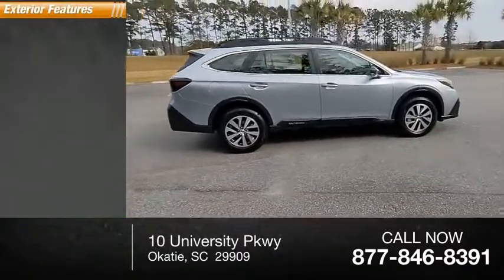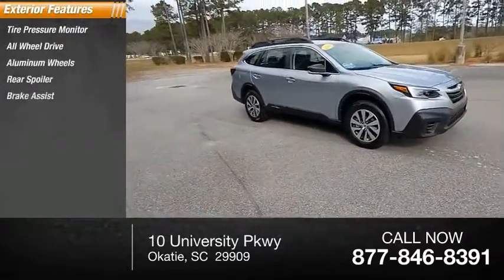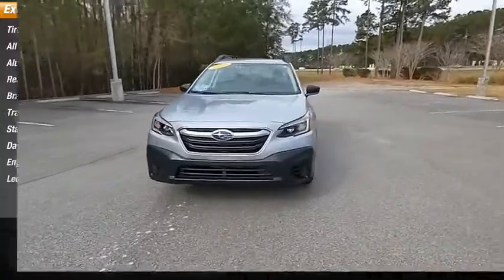Here are some of this vehicle's great options: tire pressure monitor, all-wheel drive, aluminum wheels, rear spoiler, brake assist, traction control, stability control, daytime running lights, engine immobilizer, and LED headlights.